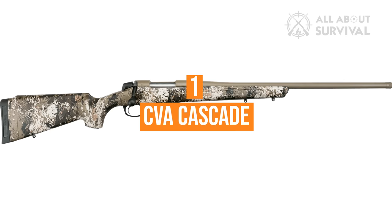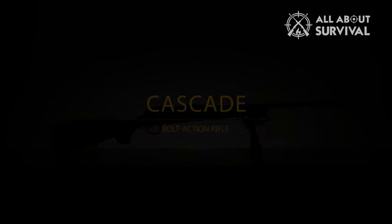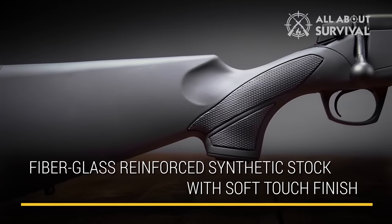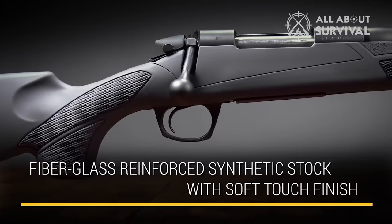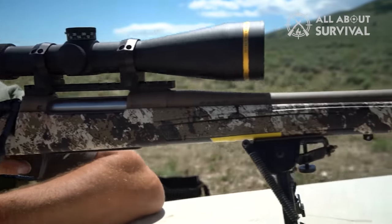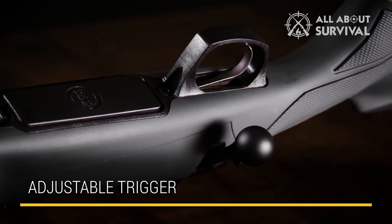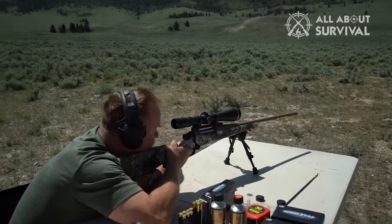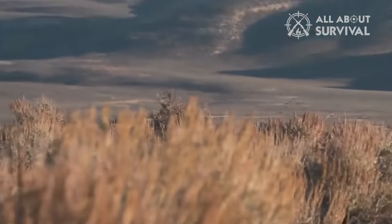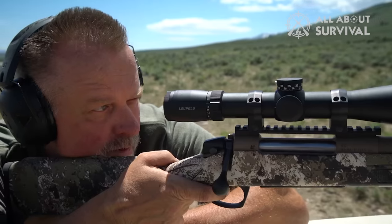Number 1: CVA Cascade. The CVA Cascade is the perfect choice for hunters and gun enthusiasts who demand durability, reliability, and affordability in a rifle. Its synthetic stock offers a soft-touch grip that's comfortable to hold, while its recoil-reducing butt pad helps reduce felt recoil. Furthermore, it allows you to customize your trigger pull with its adjustable trigger system, while also providing weather resistance so you can take it into harsher conditions without worry. All this makes the CVA Cascade an ideal option at an unbeatable rate.